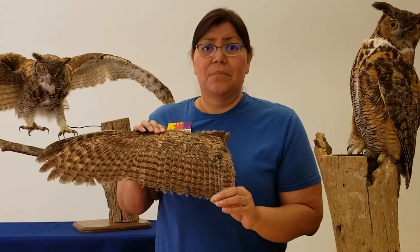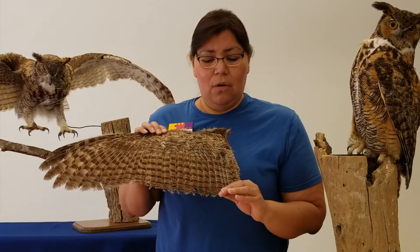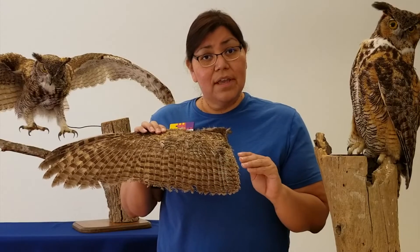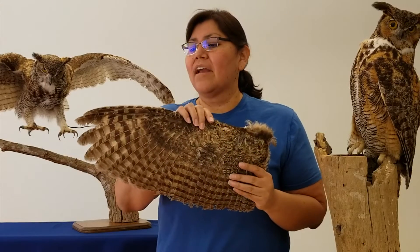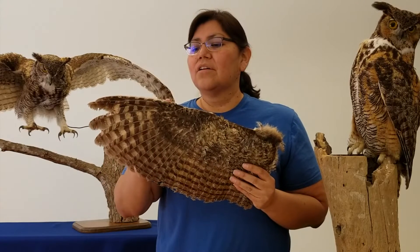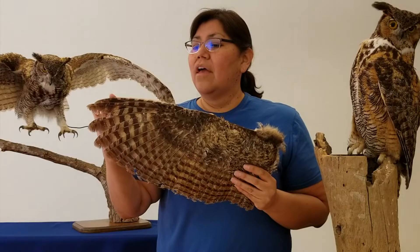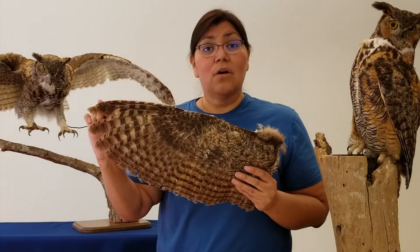And when I touch them, they're so soft. And that's really helpful for the owl because when these feathers rub together, they don't make a sound at all. In fact, there's a special part on the edge of the wing — it kind of looks like a ruffle — and that actually makes the owl fly quietly or silently.